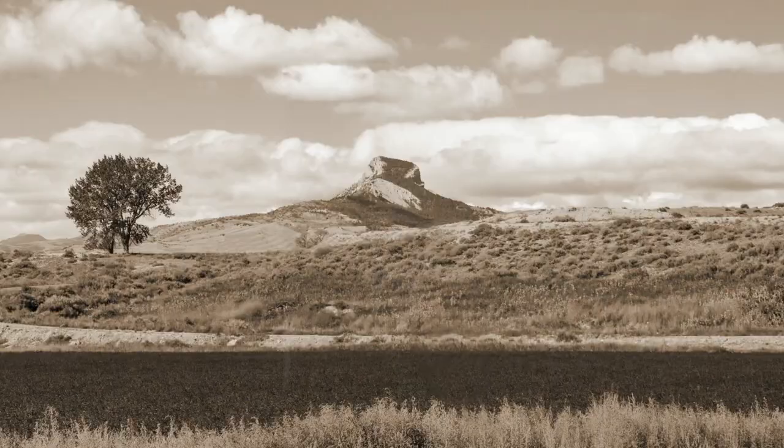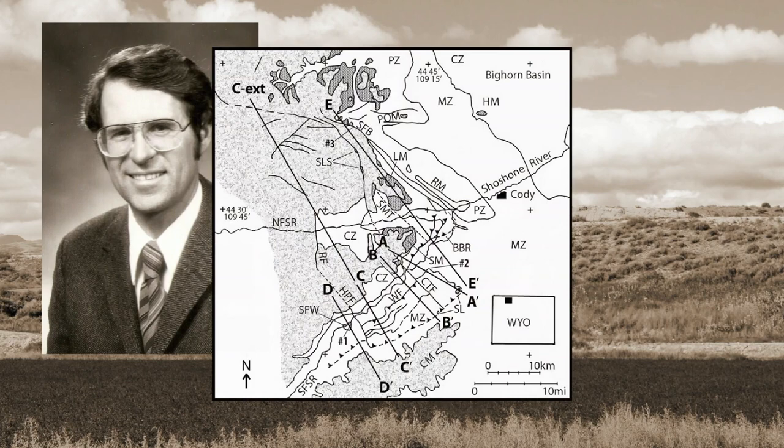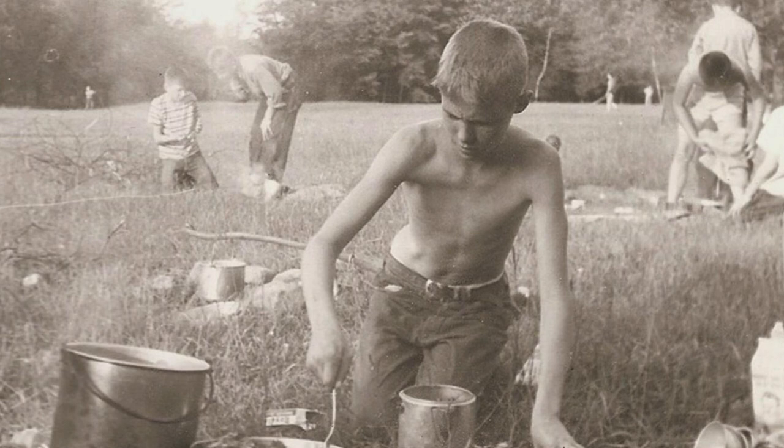As a boy, Ken Pierce followed his geologist father across the northwestern Wyoming landscape, watching him make some of the first geologic maps of the area. William Gamewell Pierce was a career USGS geologist who explored northwestern Wyoming for coal, oil, and strategic minerals during World War II. Ken was his dad's field assistant on many long, hot summer days.